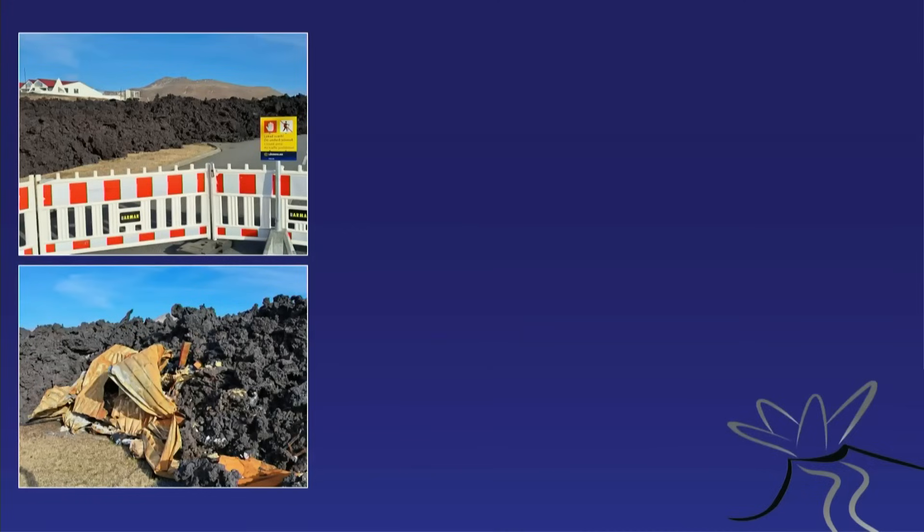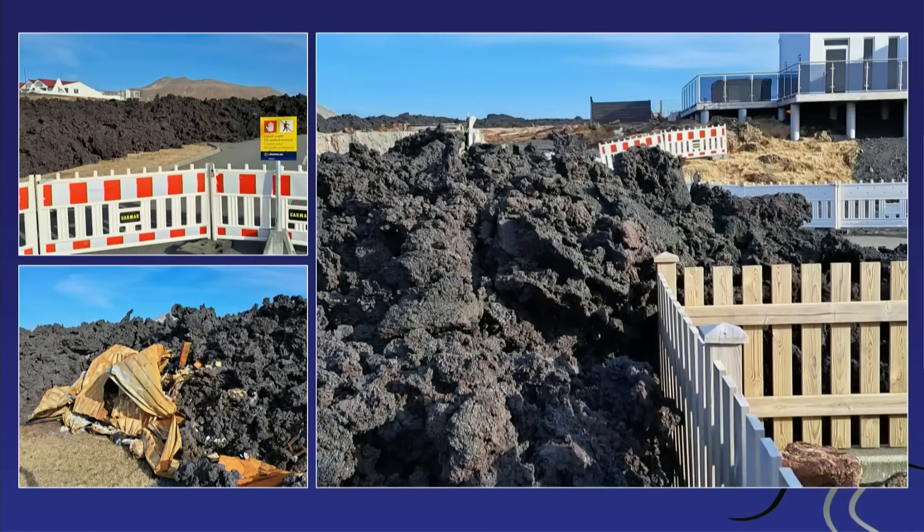The town is closed off and evacuated — you need a special permit to go there. The lava did not go all the way through; it stopped at some point. If I were the owner of that garden fence there on the right, I would market it as a fence that can stop lava — but of course we all know it was sheer coincidence and luck.